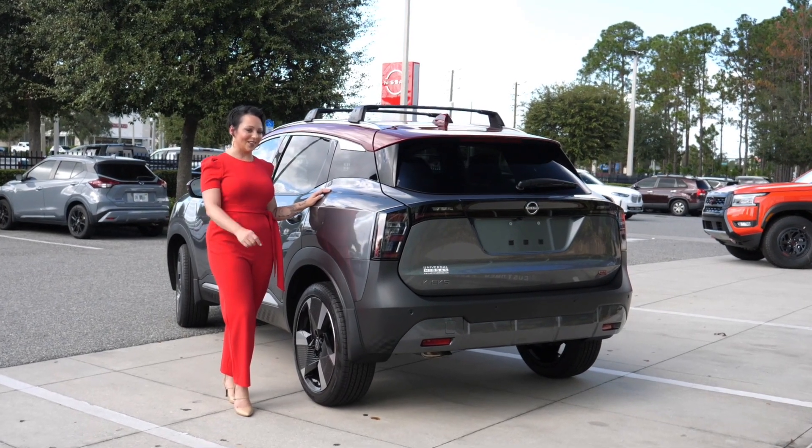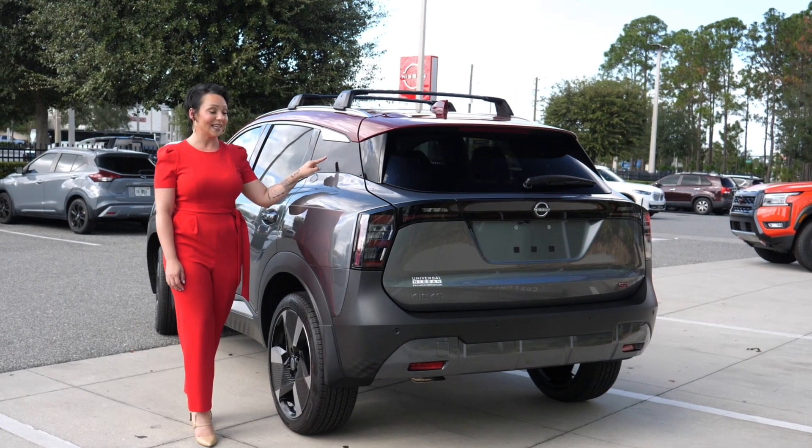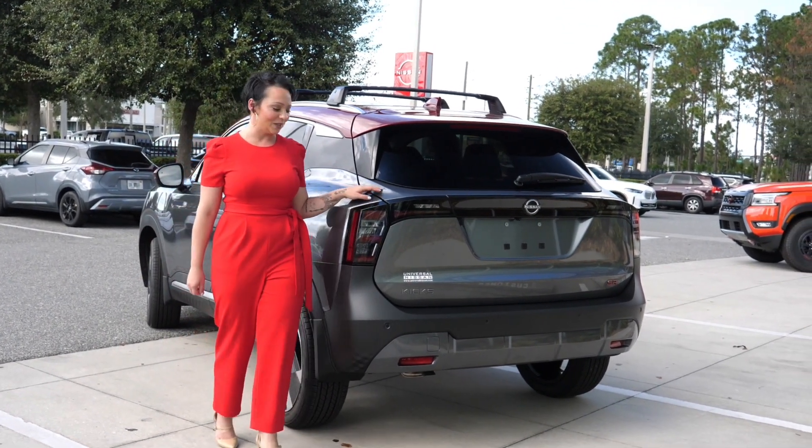We spoke about those hidden Easter eggs that Nissan put in here, and one of my favorites is the hidden logo 'Kicks' in the C pillar, which is a great touch that Nissan did with this vehicle.